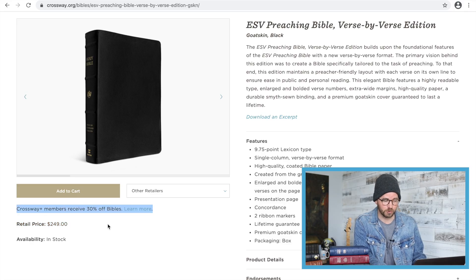One of the first tips: don't pay retail for a premium Bible. Almost always you can find a better deal than the retail price listed on the back of the box. Right above this you see Crossway Plus members receive 30% off Bibles. You don't have to pay anything to become a Crossway Plus member — it's basically just registering with them, giving them your email address, creating an account on their website. So this Bible immediately drops by $75. If I logged into my account, the price here would show $175.